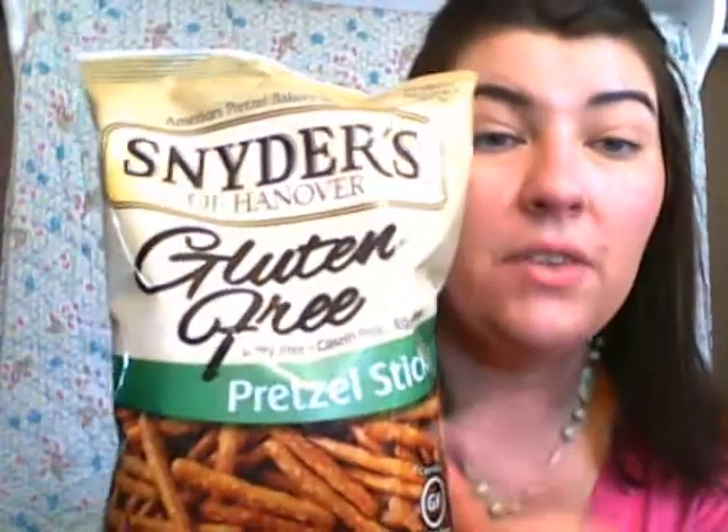Because my sons need something to take to school for snacks, one of the things they really like are the Snyders of Hanover gluten-free pretzel sticks. Another product my family says — and I agree — is way better than the gluten version. These are very good, crunchy, and perfect snacks for the kids to take to school.